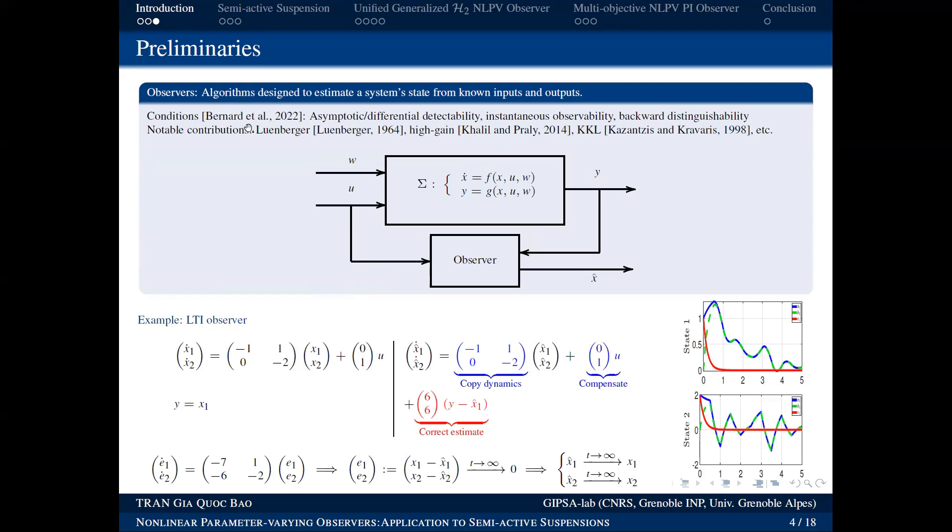The next extremely important concept in automatic control is the observer. By its most accurate definition, an observer is any algorithm that allows us to estimate the system state from known inputs and outputs. We have a system with dynamics ẋ = f(x, U, w) and measured output y, where we only know U and measure Y. We need to estimate the state X — denoted x̂ — from the known inputs U and measured outputs Y.